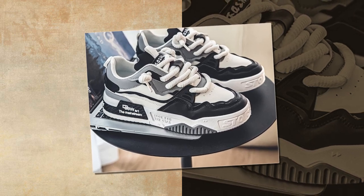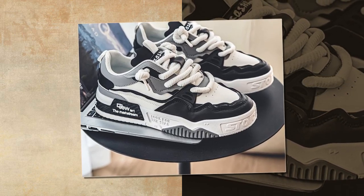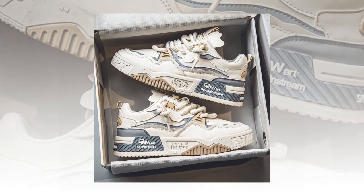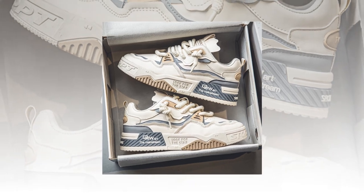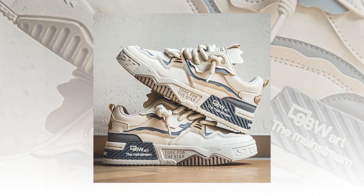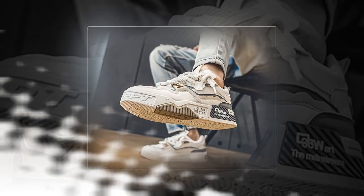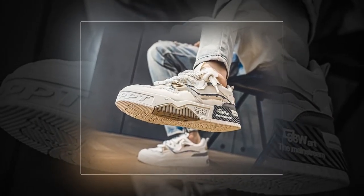Hey everyone, welcome back to our channel. Today we're diving into a detailed review of a pair of sneakers that might just be your next go-to for long hours on your feet. We're talking about the YBQJU men's sneakers — fashionable, comfortable, and perfect for anyone looking for shoes that are up to the challenge of walking and standing all day.